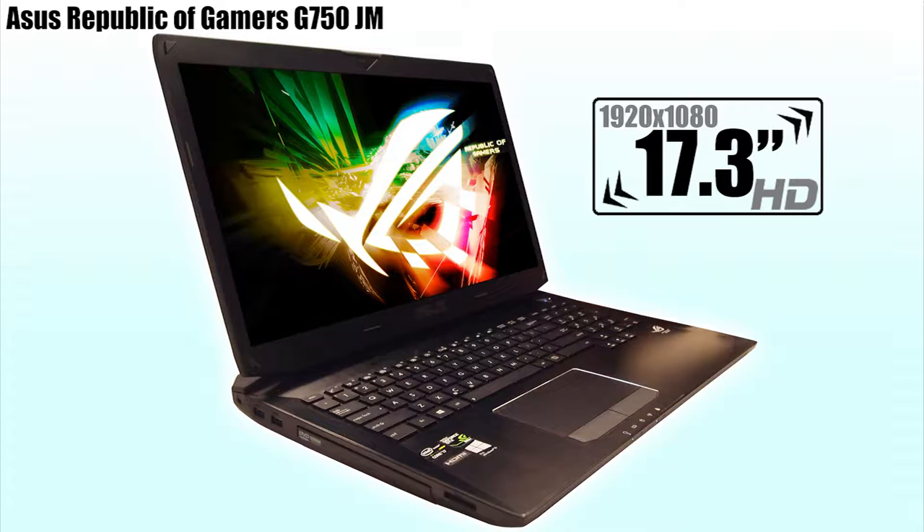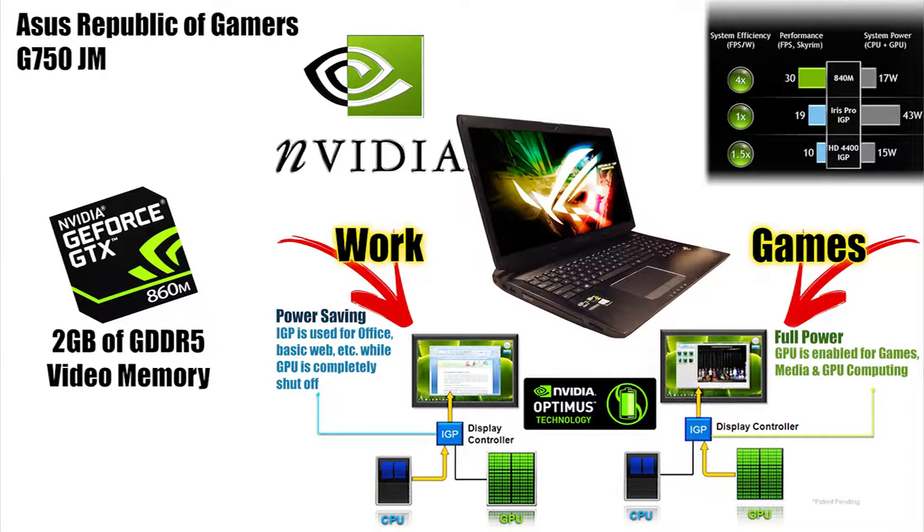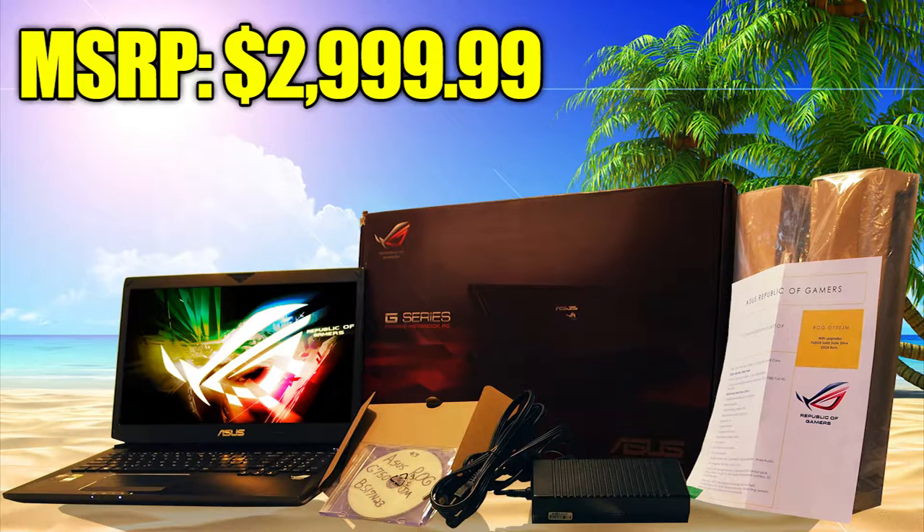It has a 17.3-inch LED-backlit Full HD display with 1920x1080 resolution. Two hard drives including a very fast and unusually large 960GB solid-state drive, and one terabyte 5400RPM with 8MB cache with speeds of 3GB per second. That's 1.96TB of total space. It has two video cards including an integrated Intel HD 4600, and the main attraction of this laptop: a very powerful NVIDIA GTX 860M with 2GB of GDDR5 video memory. The manufacturer's suggested retail price of this laptop is $3,000.